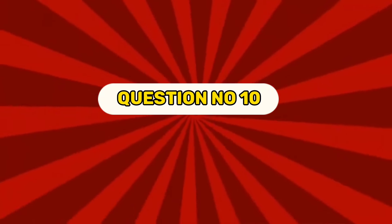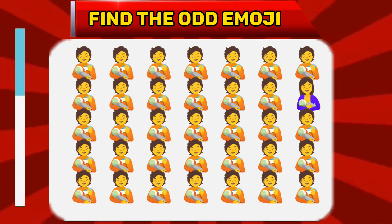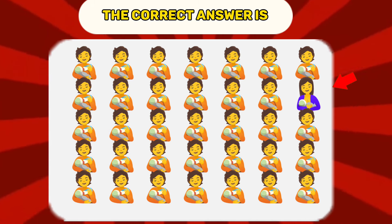Question number ten. Find the odd emoji. The correct answer is...